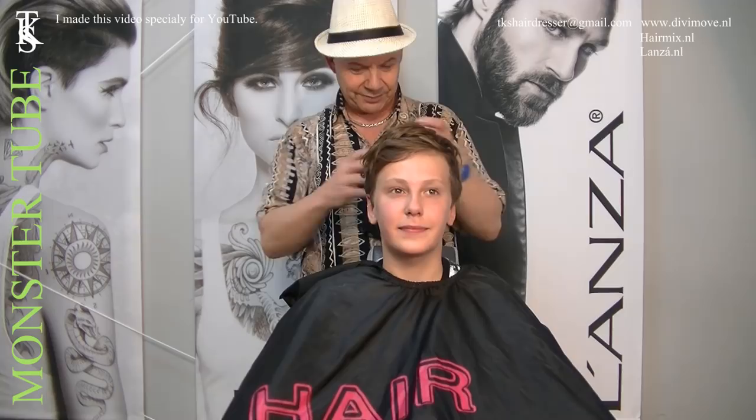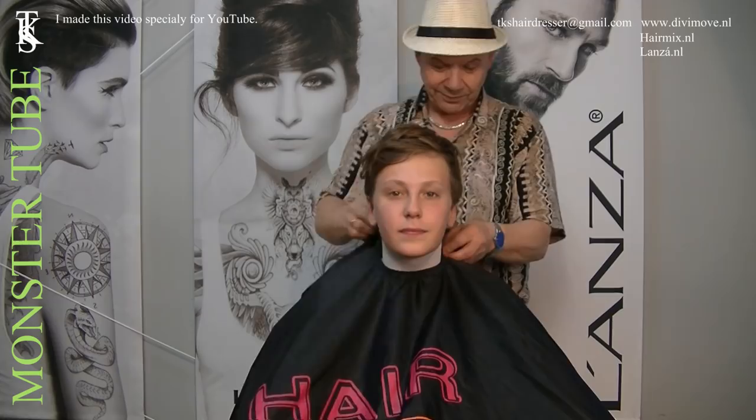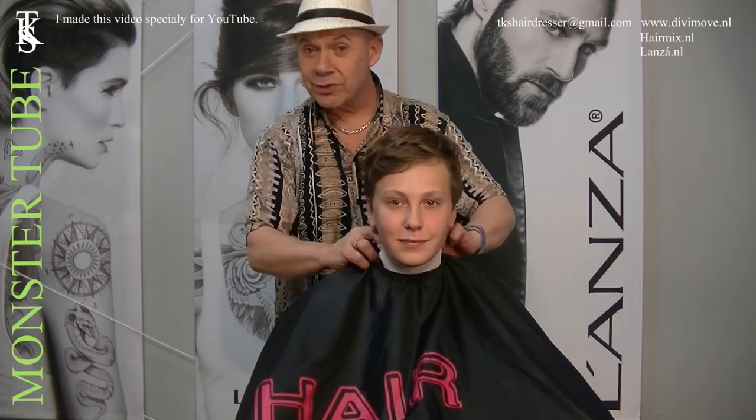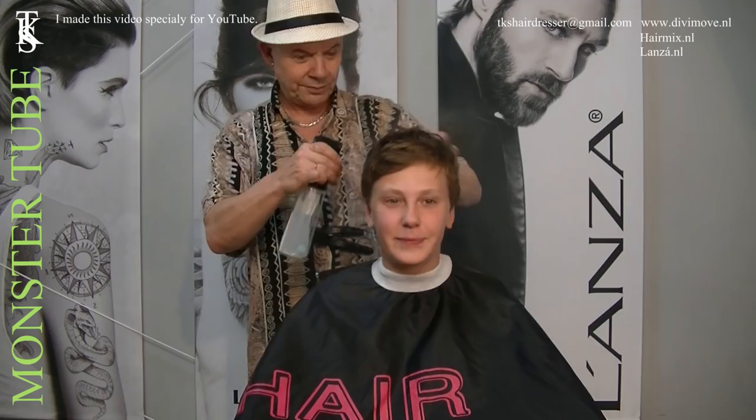I'm going to make him a wonderful haircut. As always, I start with protection — put on the neck paper to protect his clothing from the small hairs. I don't have to shave him because he is still very young and doesn't have a beard. So I take out my head support. Do you have anything special you want?